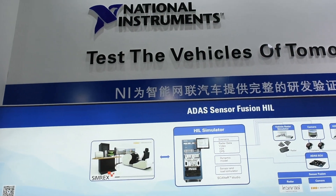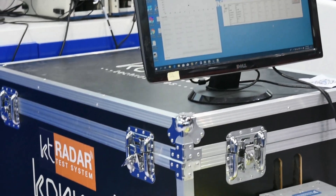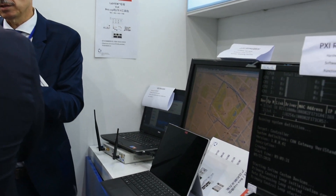My name is Xin Chao from National Instruments. NI offers general and application-specific software as well as modular hardware. This software-defined platform is essential in automotive tests so that the test system can adapt to new technologies like radar and V2X communications.